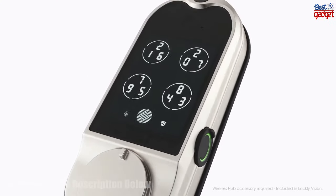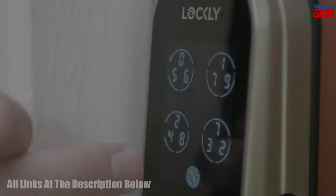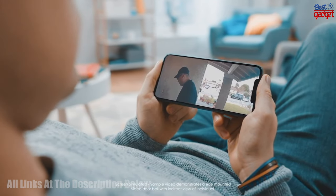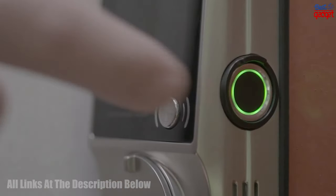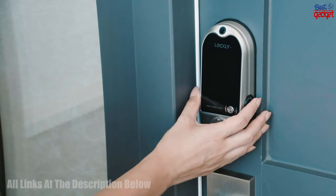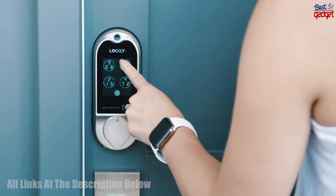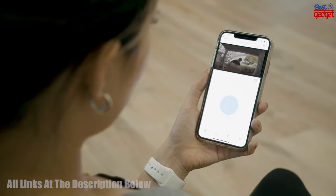The Lockly Vision is a smart lock with an HD doorbell camera, PIN GINI keypad, 3D biometric sensor, voice control, and auto-lock features. It is designed to provide a secure and convenient way to access your home. The HD doorbell camera allows you to view live video of who is at your door. The PIN GINI keypad provides secure entry with up to 8 digits of protection. The 3D biometric sensor reads your fingerprint to unlock the door.